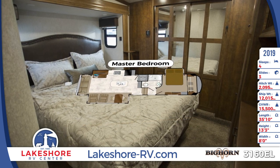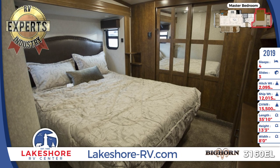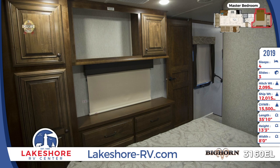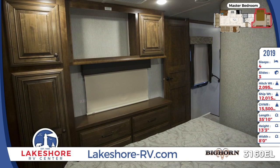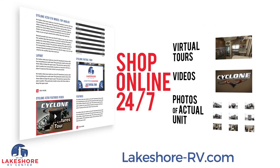Shop online at lakeshore-rv.com with virtual tours, videos, and photo galleries — you're sure to find your perfect RV at the lowest price guaranteed. Want a more personal touch? Call us at 231-760-8805 where our friendly and knowledgeable staff will help you get an amazing deal on the RV of your dreams.